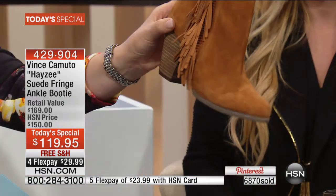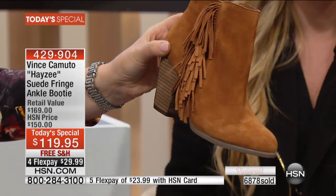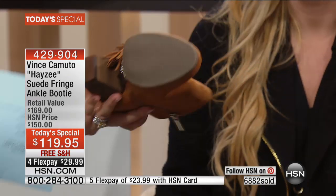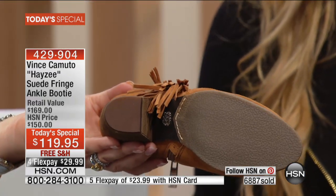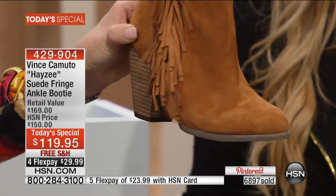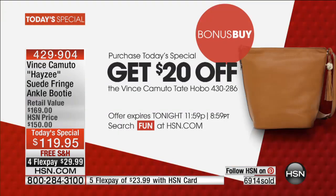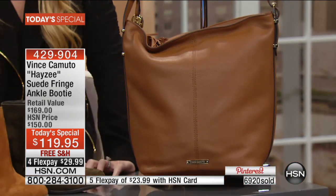This beautiful rust — like a rich cognac — is $119.95, worth every penny for a boot you'll want to live in. It's rubberized on the bottom so it's ready to face the elements. It was rainy here in the Tampa/St. Petersburg area today, and you don't have to worry about slipping on slick pavement. This color pairs perfectly back to the bag — and the bonus buy takes an extra $20 off the bag if you're ordering the today's special.